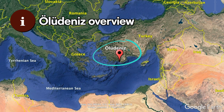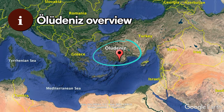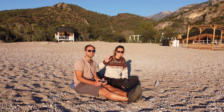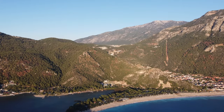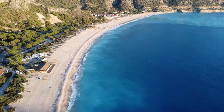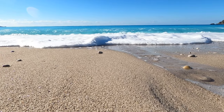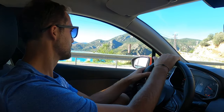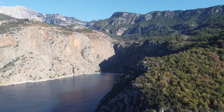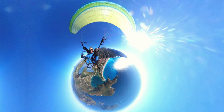Ölüdeniz is a beach town along the turquoise coast in the southwest of Turkey. It's located about 14 kilometers or nine miles to the south of Fethiye, at the conjunction point of the Aegean and Mediterranean Sea. Ölüdeniz is known for its sandy bay that sits amidst the aquamarine sea and a blue lagoon. It's also a prime location to explore other amazing tourist attractions. In this video, we'll dive into the best things to do in Ölüdeniz and the surrounding area.